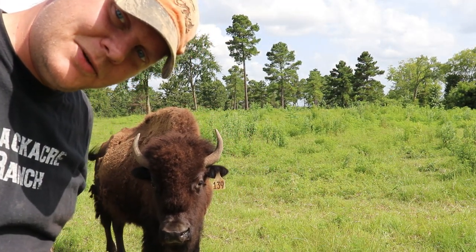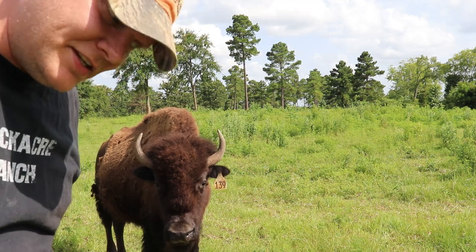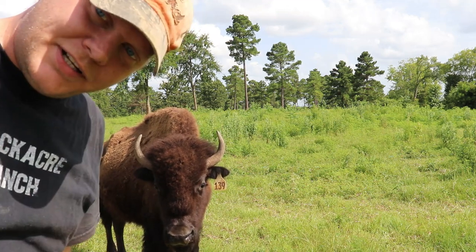Welcome back to Blackacre Ranch, everybody. Look who I've got. My name's Jeff, and this is number 139.